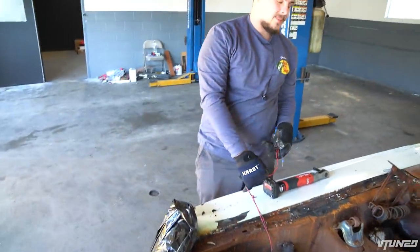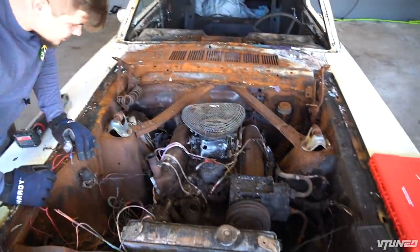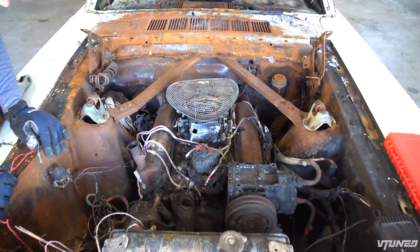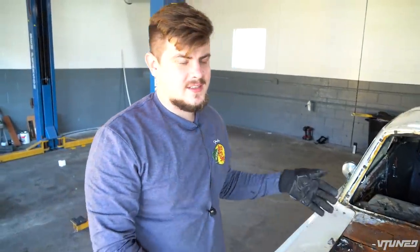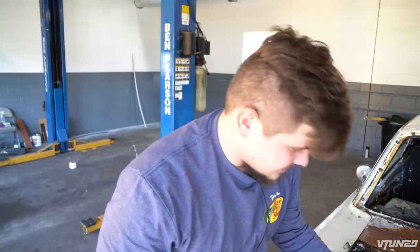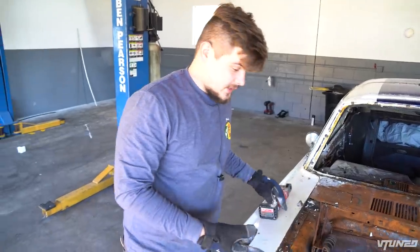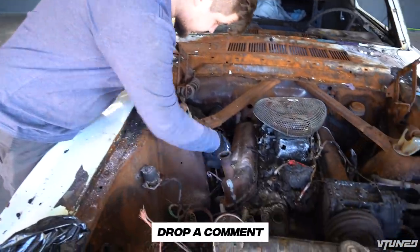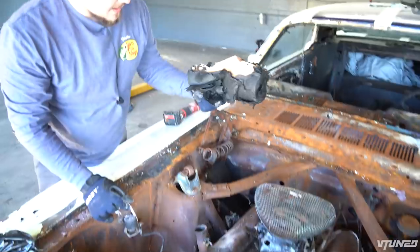I actually have a guy who bought my other Mustang motor and he wants to buy this motor right here, but I'm just not sure what kind of motor this is. Once we start taking more stuff off we can probably find out. I think it's a 289 — that's what people were saying — because I did say 305 but these cars only came with a 289, unless this is some kind of custom one because it does look a little weird. If anybody out there knows what kind of motor this is, drop it in the comment section.